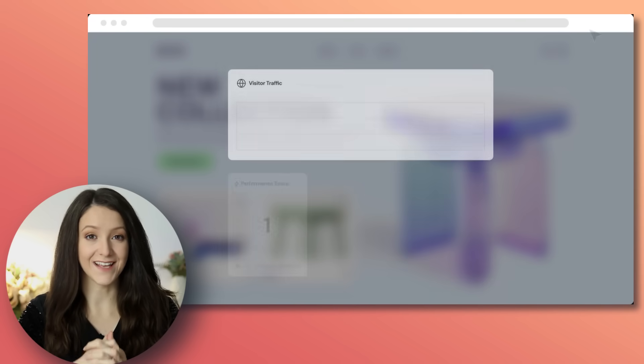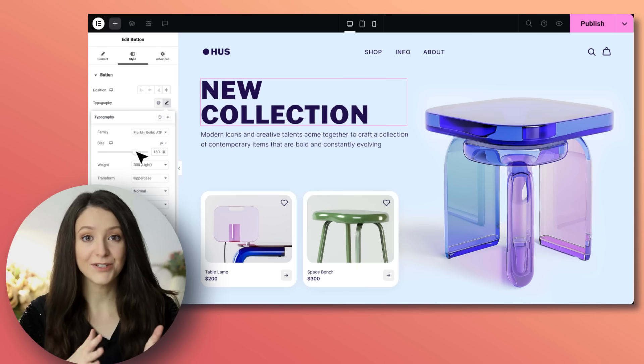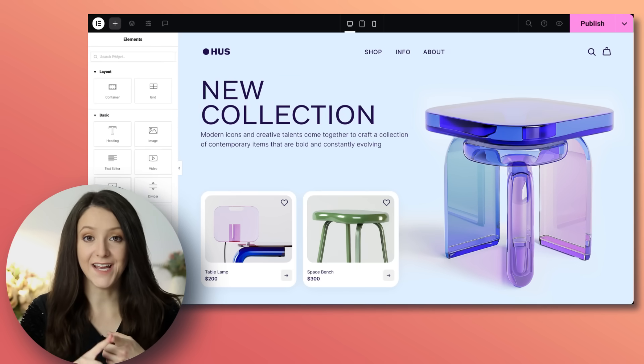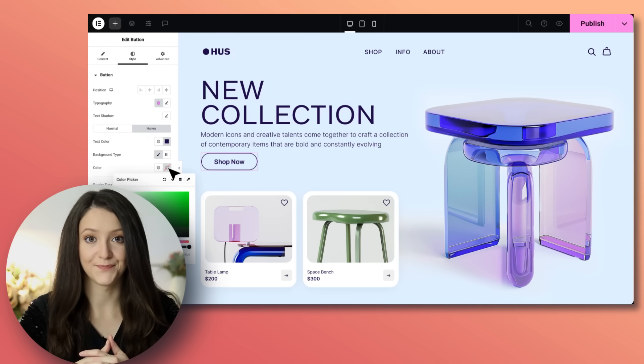In this video, I'm going to show you exactly how you can build a stunning portfolio using Elementor. Elementor and the Elementor hosting makes it so easy to create, customize, and launch your site even if you're not a web designer. Let's get started.